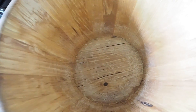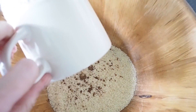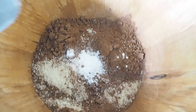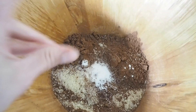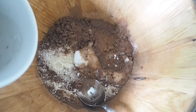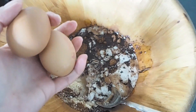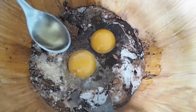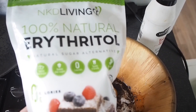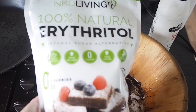For the brownies you need: one cup of almond flour, a quarter cup of cocoa powder, one teaspoon of baking powder, a tiny bit of salt, three tablespoons of water, a quarter cup of melted coconut oil — you can also use butter — and two eggs and one teaspoon of vanilla extract.